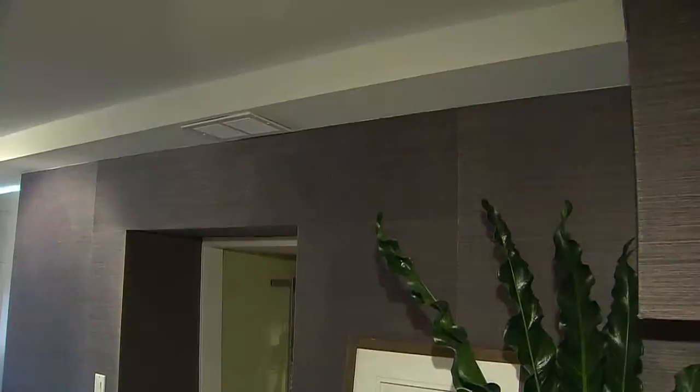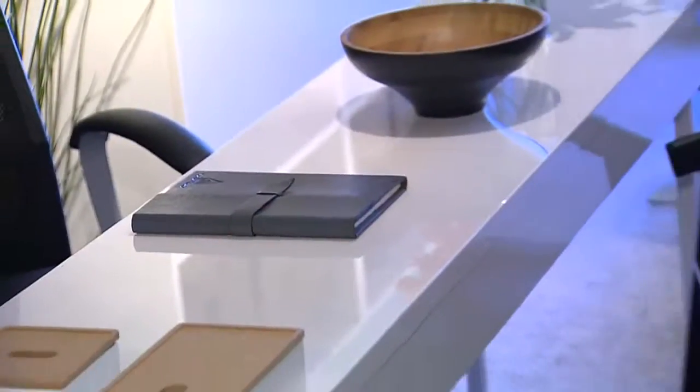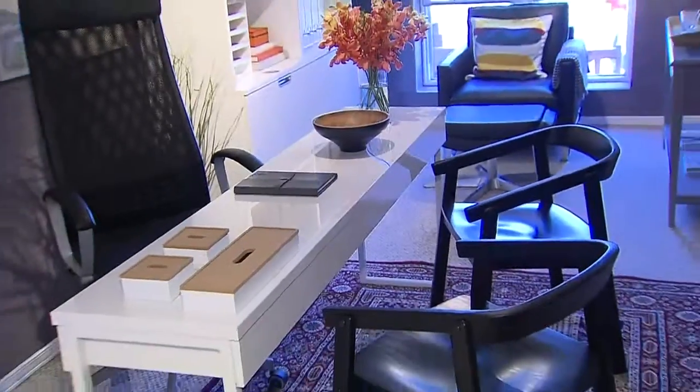This room had a very awkward bulkhead in the corner, and rather than removing it, we decided to work with it. The dark wallpaper becomes your best friend and makes it blend right into the wall. We've also incorporated additional seating here, which is great because it can easily be moved over to the desk area when company's over.